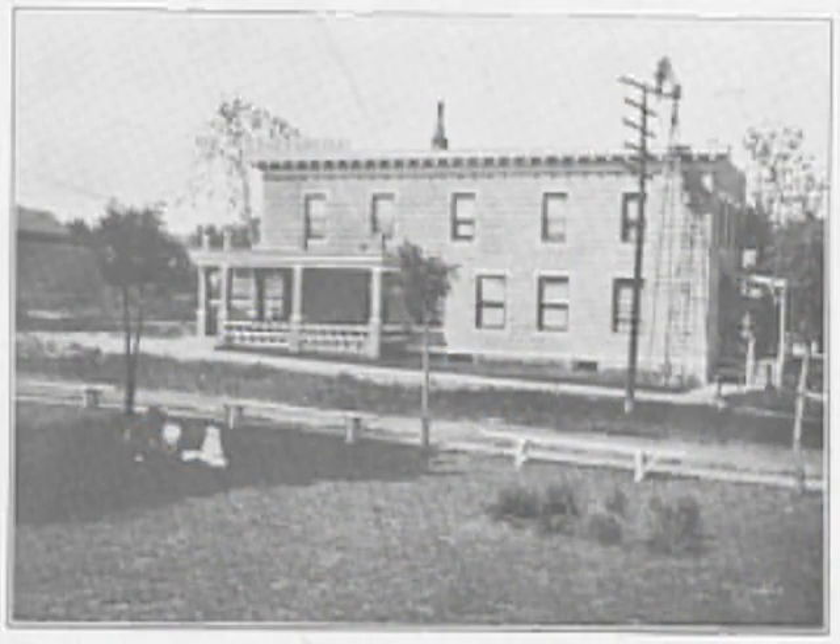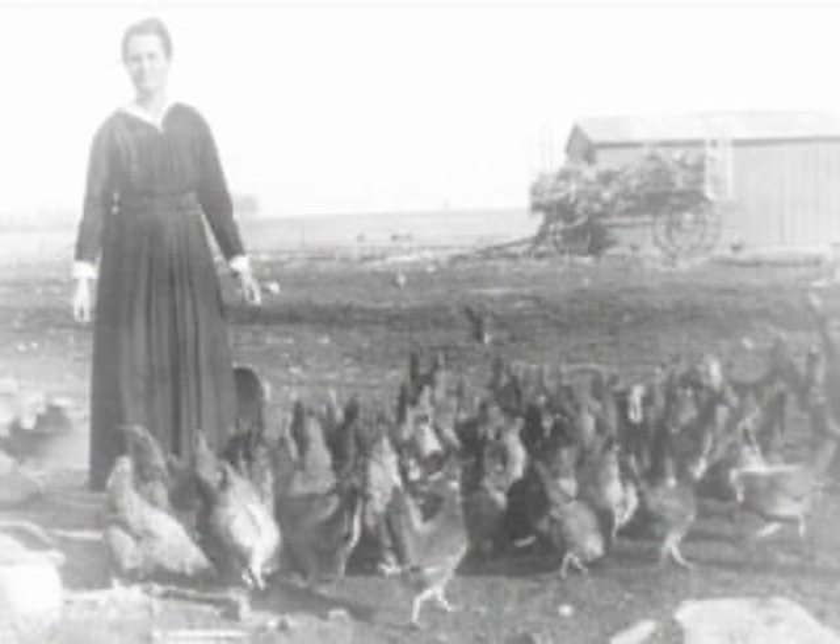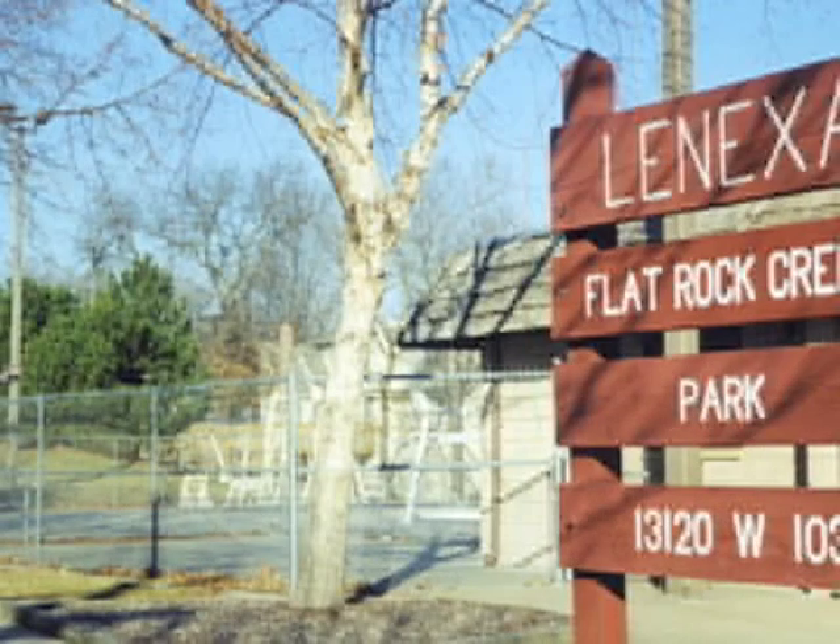The idea behind the historical society grew out of the realization of the historical nature of this town. People realized that cities like this need to preserve, in some kind of formal fashion, their history — and so that's what we do. Our aim is to recognize what's historical about this town and do our best to preserve it and disseminate it in various ways to the public.